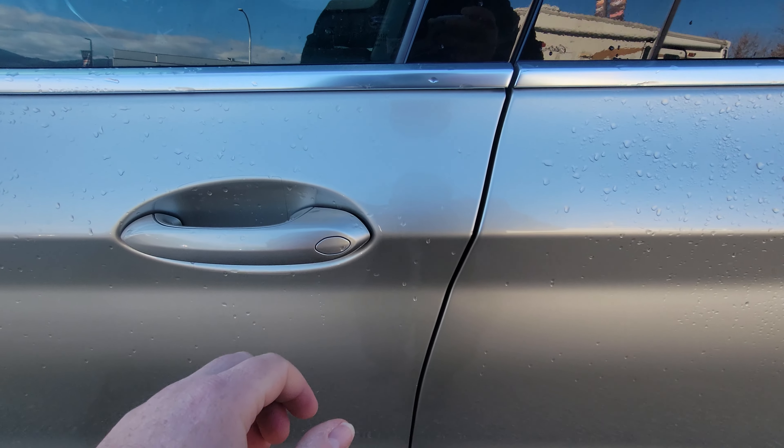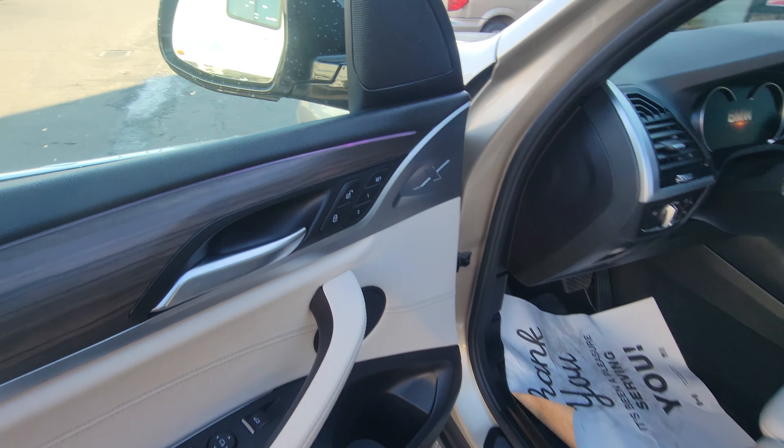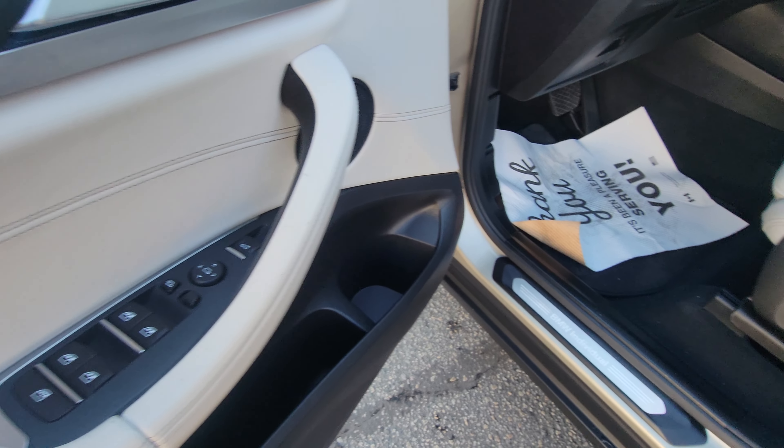Back at the cockpit of the vehicle, we have our proximity entry — just put your hand on here to unlock it. Two different memory settings for the driver, power windows, power locks, power mirrors, and power folding mirrors as well.